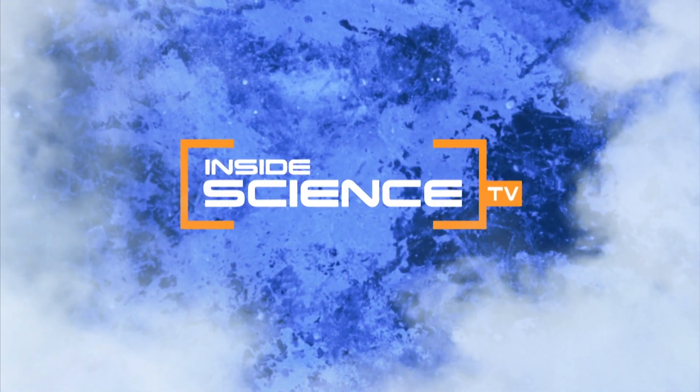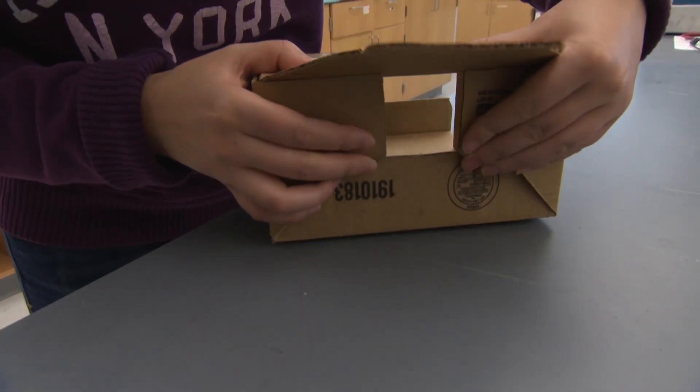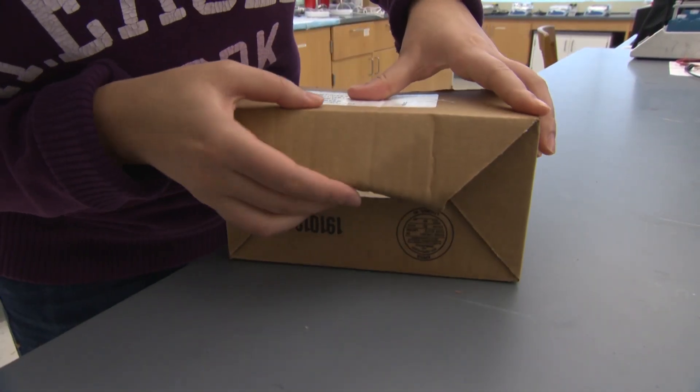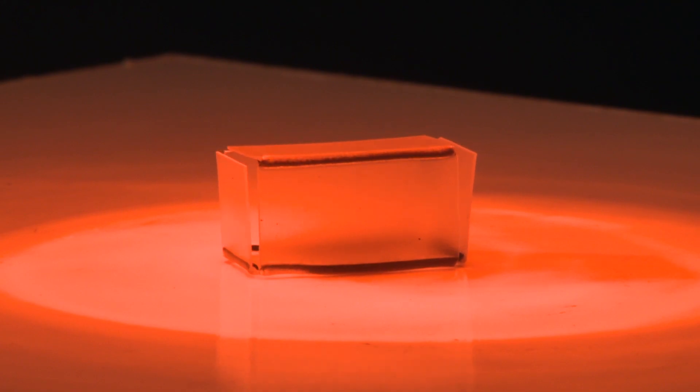Welcome to Inside Science TV. For most of us, folding a box is pretty easy. But a box that folds itself is even easier. Now, chemical engineers at NC State University are using infrared light to make objects fold themselves.